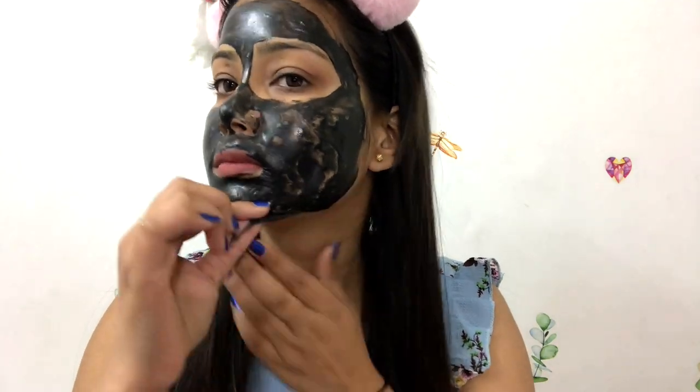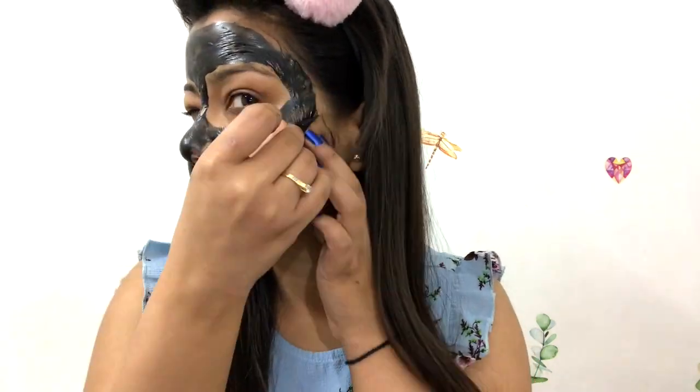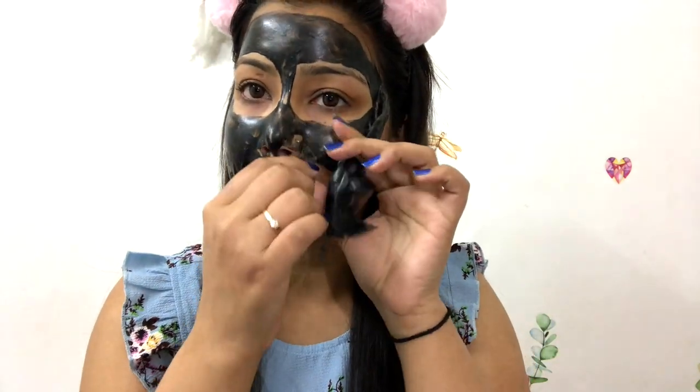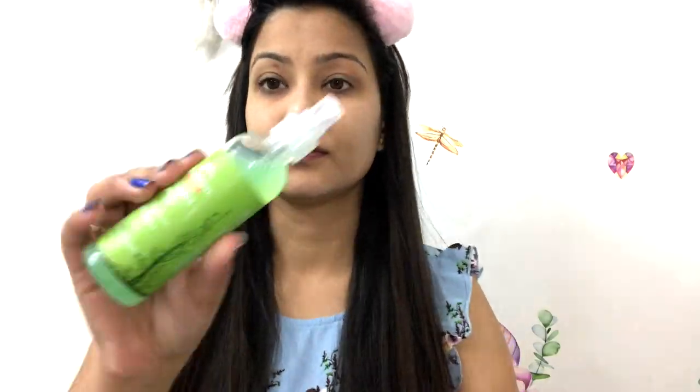Let it dry for about 20 minutes while applying a thin layer. Then you pull it off in the upward direction — it will be painful if you have little baby hairs on your face. But when you touch the skin and remove it, your skin feels very smooth. I alternate between peel-off mask and sheet mask, doing this weekly once.